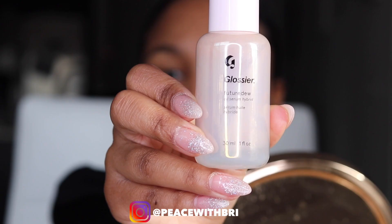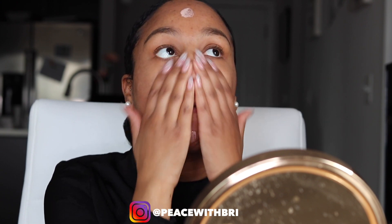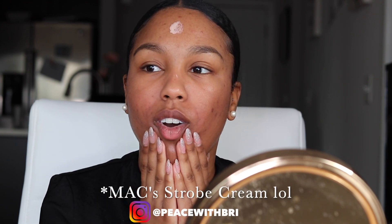Next, because my skin feels like sandpaper right now, I'm going to use Glossier's Future Dew oil serum. It's awesome — I really just use one pump. I get a nice sheen on my face from it. If you have oily skin, just completely skip this step and move on to your primer.